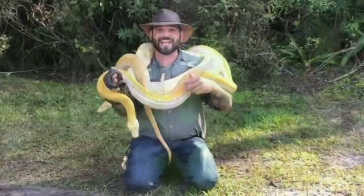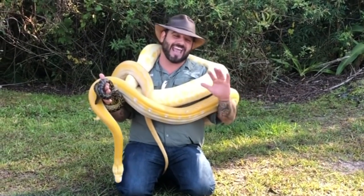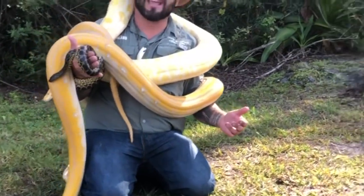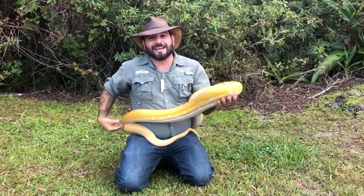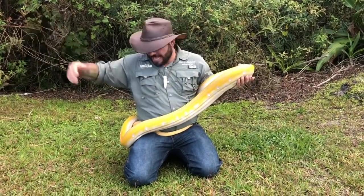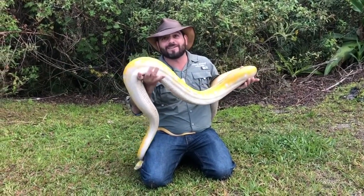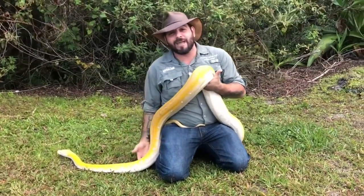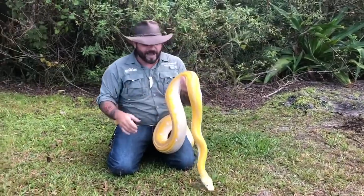All right guys, you see me sitting here with the three biggest snakes found anywhere in the world, and the only thing I can say is they are incredibly heavy. What we have here is a reticulated python. The reticulated python is the longest snake found anywhere in the world, and this one here is small compared to some of the ones you find out in the wild. They're from Southeast Asia mainly.